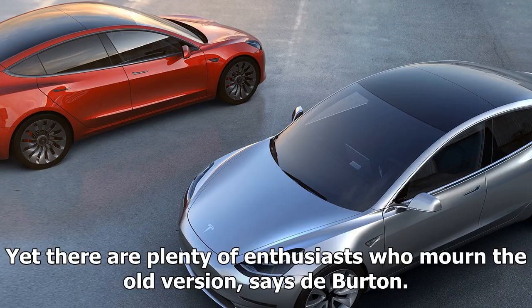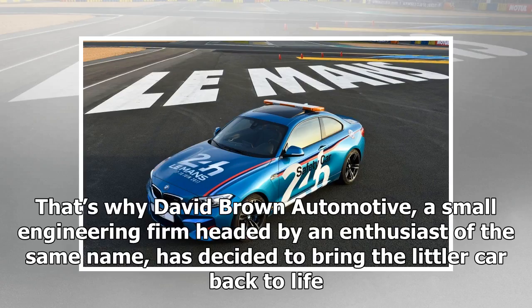Yet there are plenty of enthusiasts who mourn the old version, says de Burden. That's why David Brown Automotive, a small engineering firm headed by an enthusiast of the same name, has decided to bring the littler car back to life.